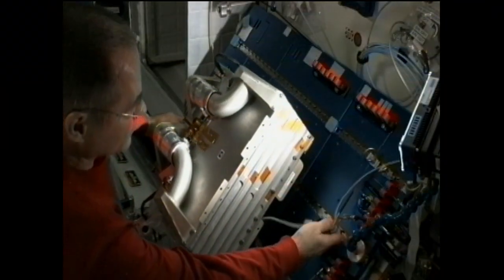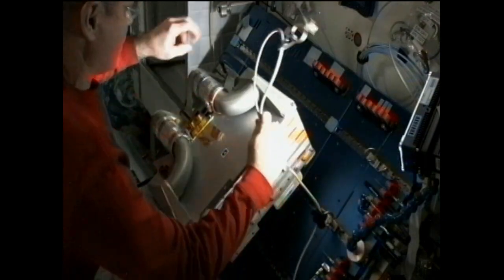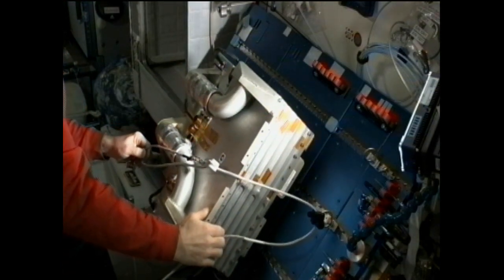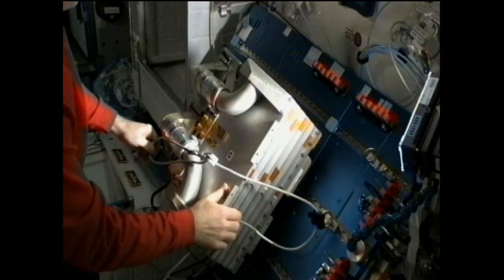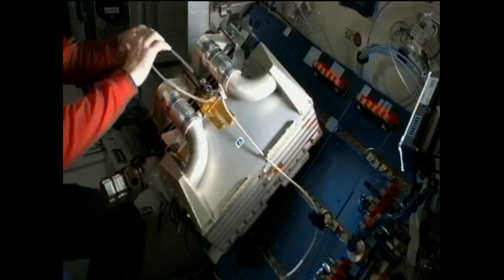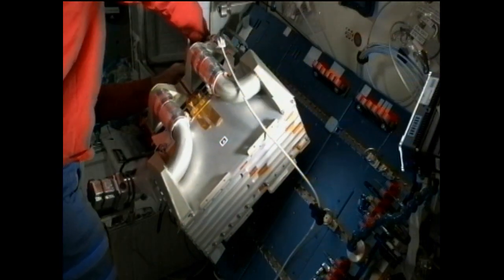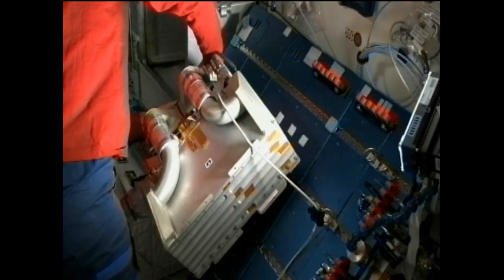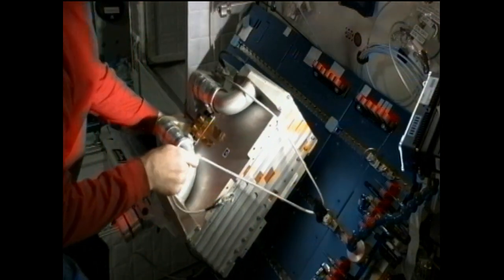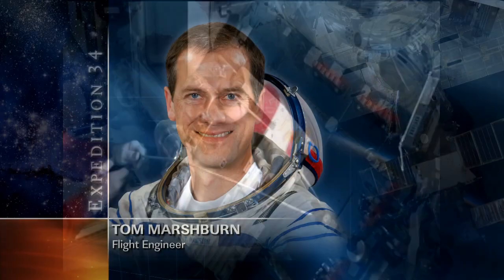After a morning exercise session, Station Commander Kevin Ford went to work doing maintenance on the amine swing bed — a technology demonstration payload testing whether the vacuum-generated amine system can be an efficient and effective system for removing carbon dioxide from the spacecraft's crew area. He will complete that task tomorrow, and the teams will then evaluate whether or not there is a need to return any parts of this hardware to Earth on the next Dragon cargo ship.